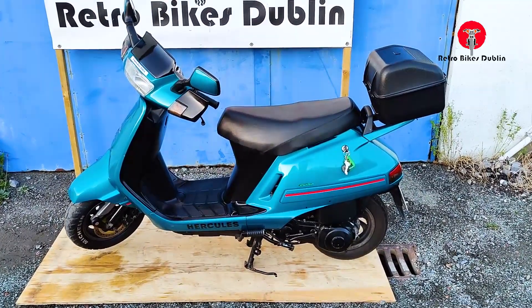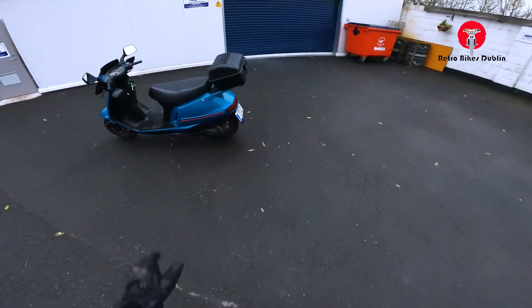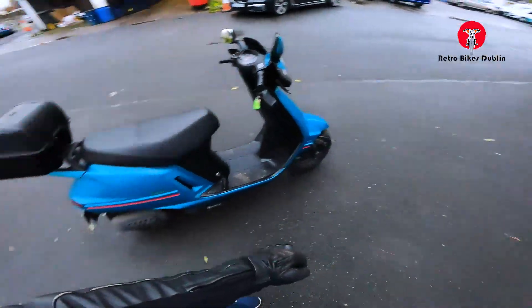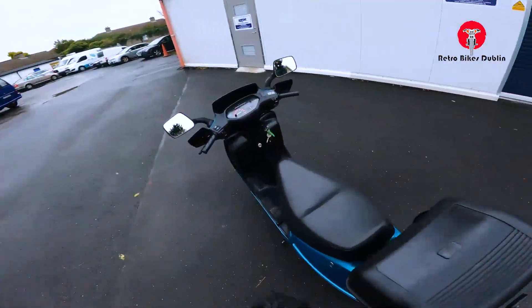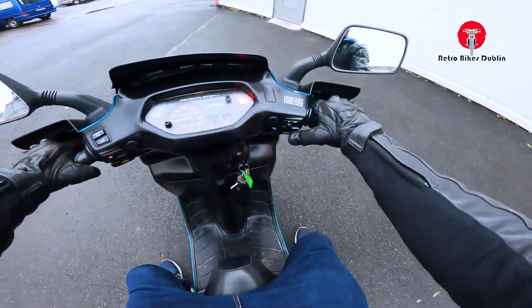That's it for the visual analysis — we'll now move on to the ride-along video. Okay, we're on to the Peugeot two-stroke, a kind of semi Hercules Peugeot with back box and nice under-seat storage. Really great runner. I've actually been using it myself to get to and from the workplace, so I know how to ride the bike and I know a lot about it.